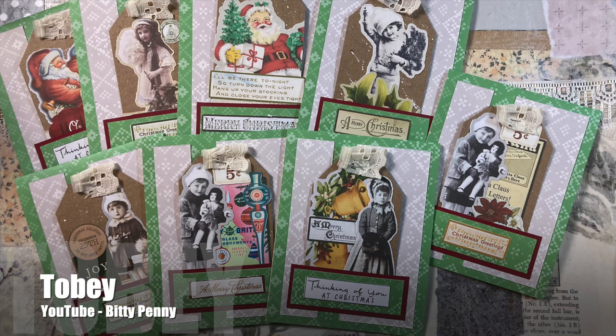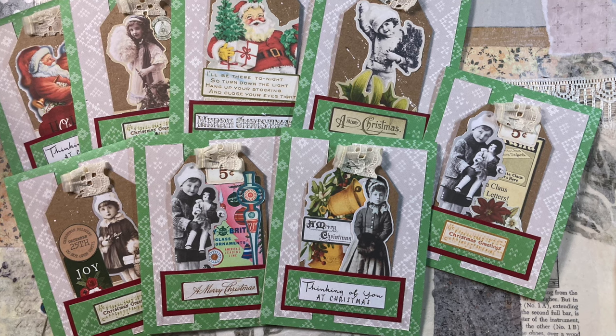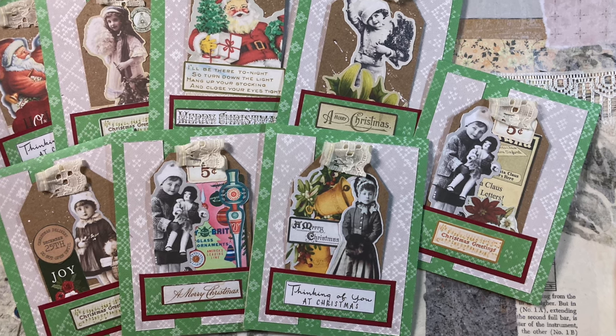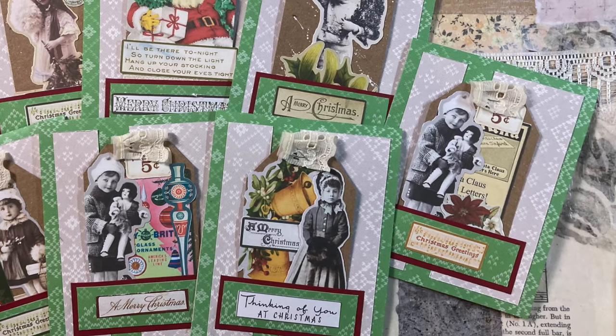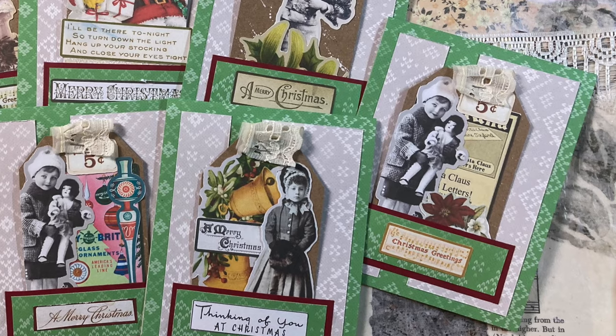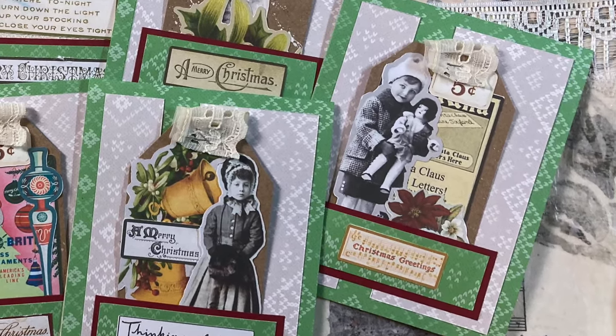You can usually count on Toby from the Bitty Penny channel to turn the Sheet Load into a 5x7, but this month she kept the layout pretty much the same and made it an A2. She also created a pocket on the front for a tag — make sure to check out her video to see how she did that.